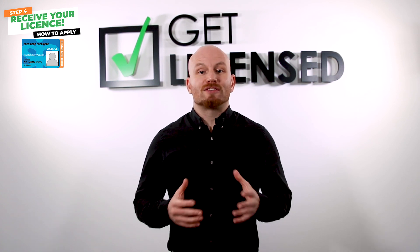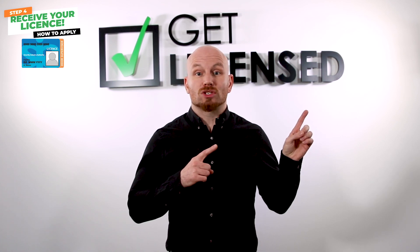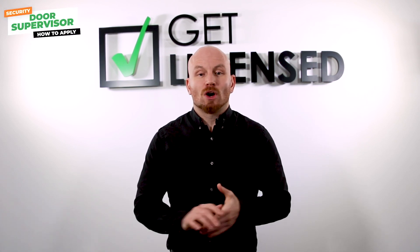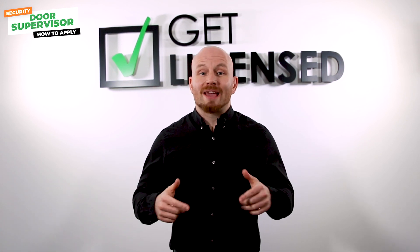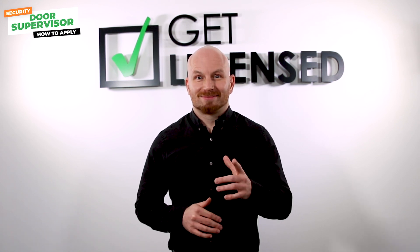If you are interested in getting your door supervisor license, click the cards to watch our 'what you will learn on an SIA door supervisor course' video. So that's it — thanks for watching. All the links for everything we've mentioned are in the description below. If you have any questions, please feel free to leave a comment and we will answer them. Good luck and get licensed!